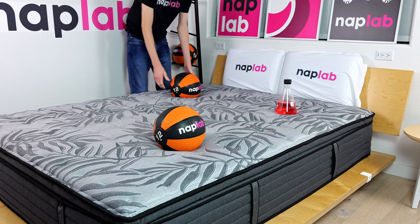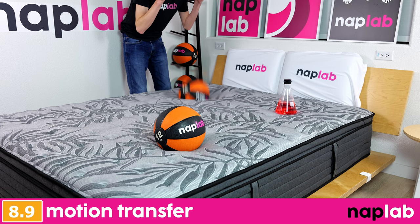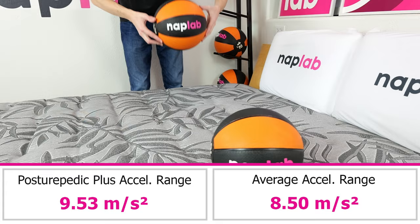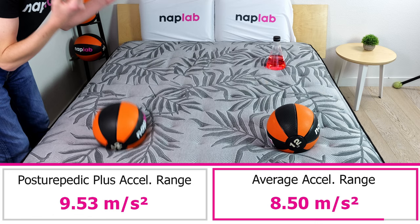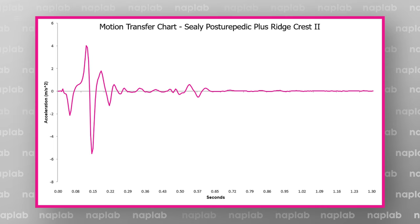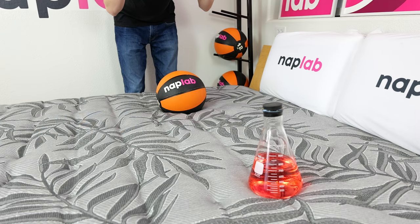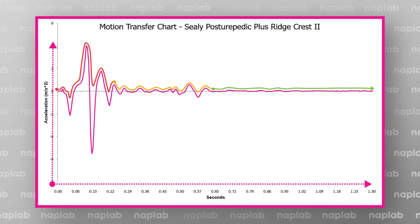To test motion transfer, we place one 12-pound medicine ball on one side of the mattress and drop another on the opposite side, using an accelerometer to objectively measure the motion generated. Lower motion transfer is better. The Sealy Posturepedic has a moderate level of motion transfer — we measured a total acceleration range of 9.53 meters per second squared, which is 12.3% more than the average of 8.50. The highest motion peaks occur from 0 to 0.22 seconds, dropping to near zero by 0.65 seconds. While peaks are a little high, the motion duration is quite a bit shorter than expected for an innerspring — about 0.4 seconds faster than would be more typical.